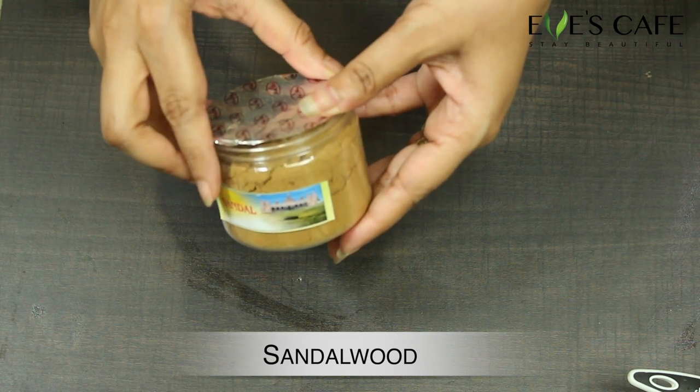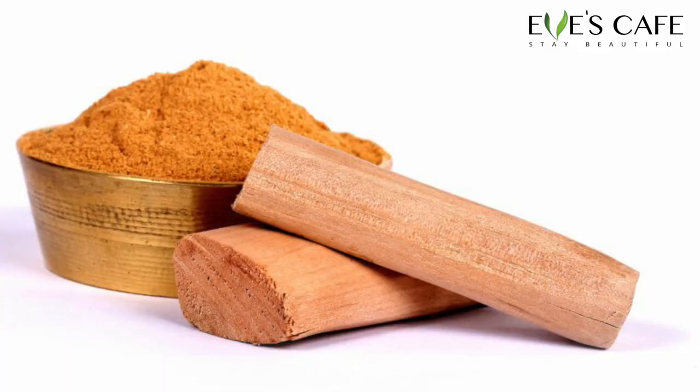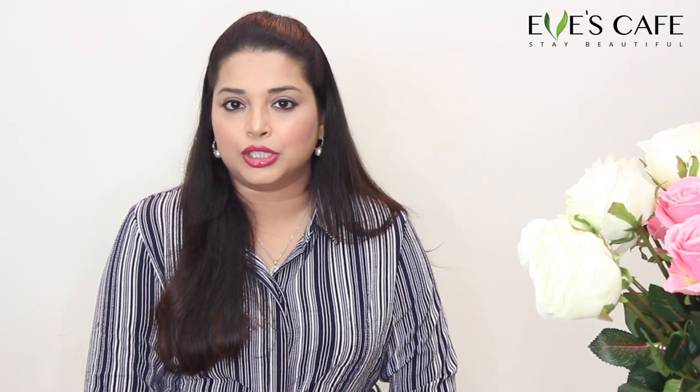The next ingredient is sandalwood. Sandalwood is known for its cooling and moisturizing properties, and the natural sandalwood oil in the powder provides nourishment and glow to the skin. It is great for sensitive skin, and absolutely fabulous for rashes, redness, sunburns, and sun damage. Sandalwood also has anti-aging properties — it increases collagen levels and skin elasticity, reduces wrinkles and fine lines, and helps with age spots, dark spots, blemishes, and redness.